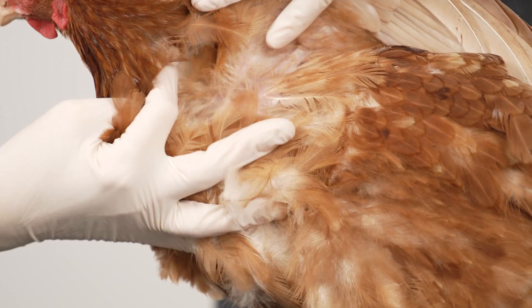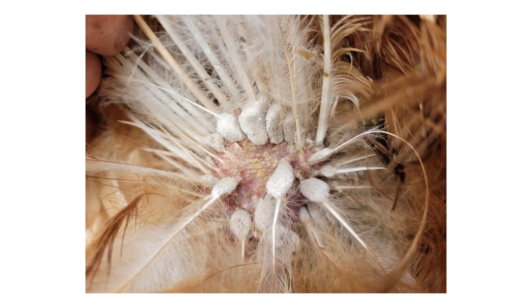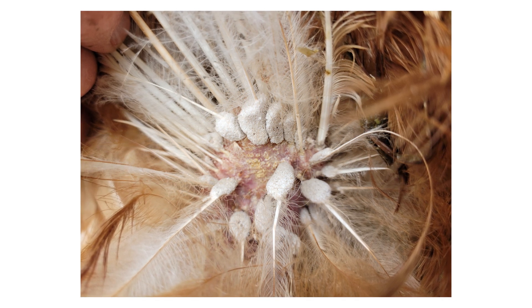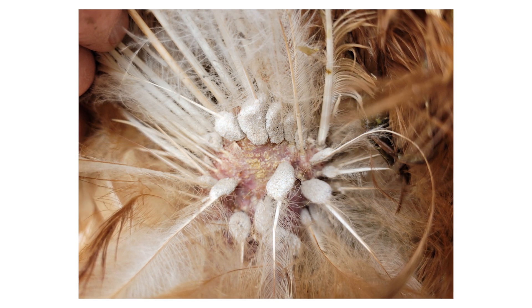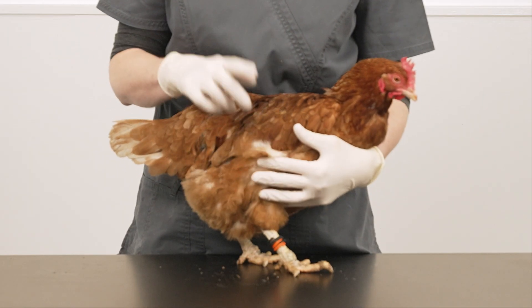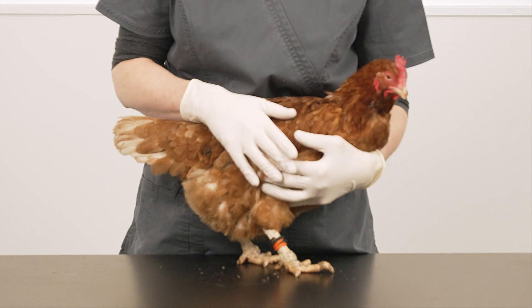Another telltale sign is clusters of cement-like grey-white eggs glued to the base of the feathers. These egg clusters are difficult to remove. Please do not pull the feathers out — this can be painful for the birds. The feathers can be soaked to soften the clusters before attempting to remove them.